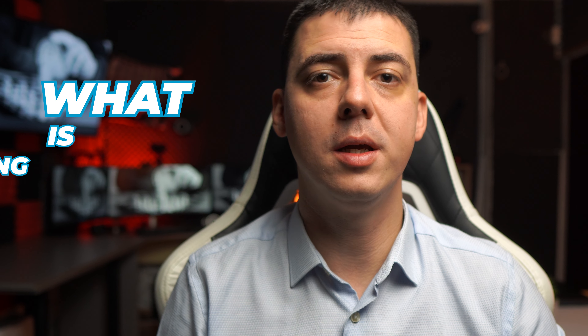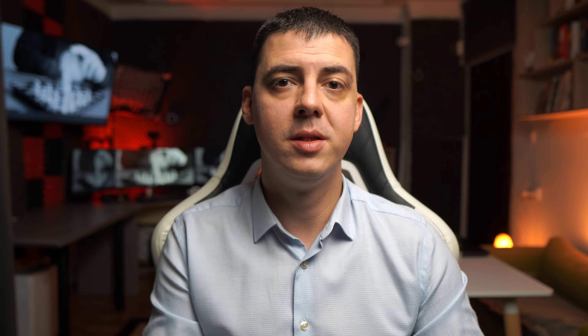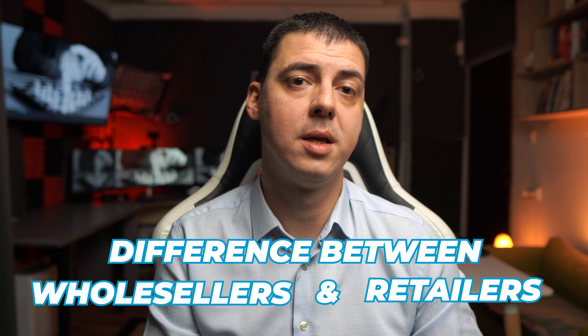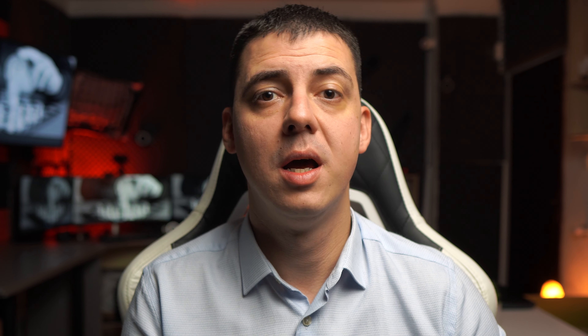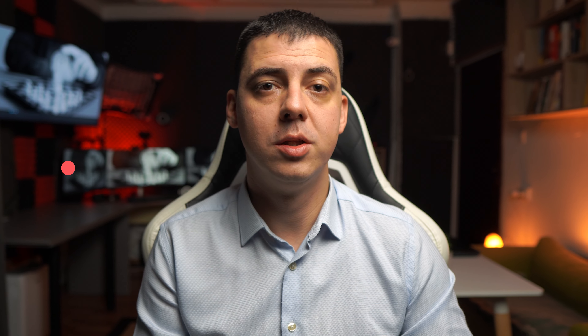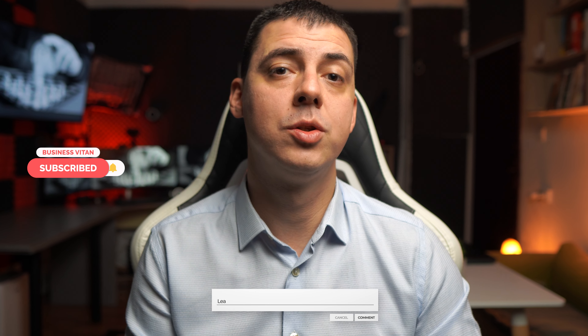First, what's dropshipping and how does it work? Second, how to start selling on eBay? Third, why do we use eBay? Fourth, types of suppliers. Fifth, the difference between wholesale suppliers and retail suppliers. Sixth, pros and cons of retail suppliers and wholesale suppliers. Seventh, how to find a good supplier. Eighth, how to list items on eBay. Ninth, pricing items. Don't forget to subscribe to my channel and to leave a comment to support me.